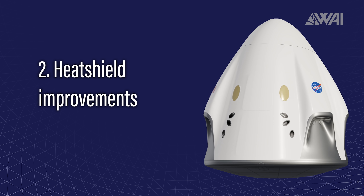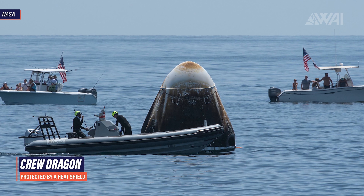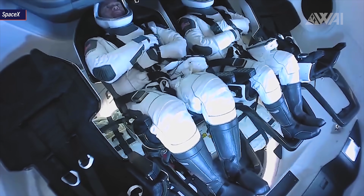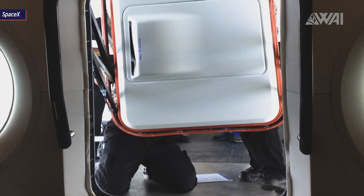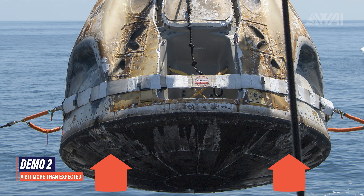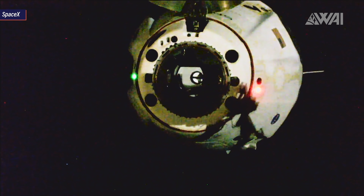Improvement 2: an improved heat shield. Once Behnken and Hurley were back on Earth, an investigation revealed that one of the heat shield's tiles suffered a little bit more erosion than expected, as Hans Koenigsmann, Vice President of Build and Flight Reliability at SpaceX, put it. The astronauts were safe at all times and the vehicle worked perfectly. While in space, tension ties are attached between the capsule and the trunk to keep it in place, but while re-entering the atmosphere, unexpected vortexes formed, eating into the heat shield more than anticipated. Resilience's heat shield has been reinforced in these particular spots to give extra safety margin.